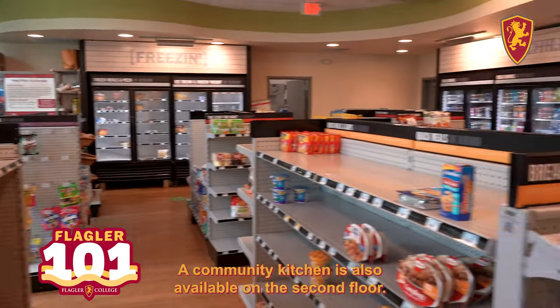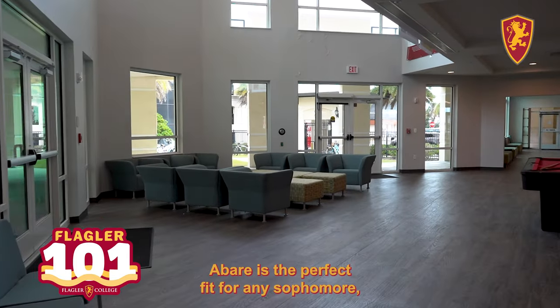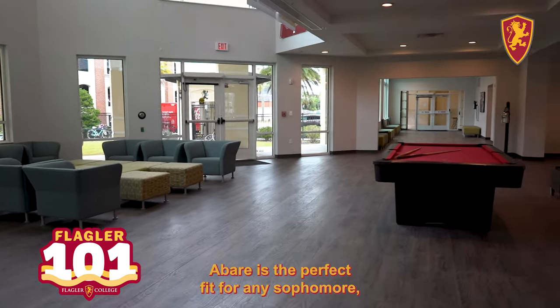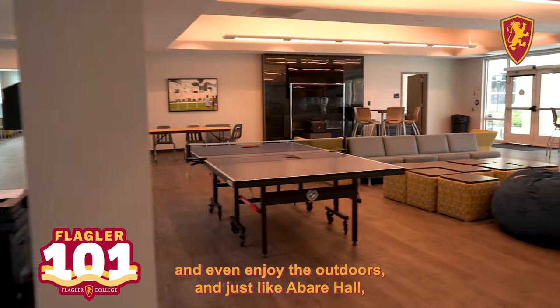A community kitchen is also available on the second floor. With all of these amazing amenities, Hebert is the perfect fit for any sophomore, junior, or senior who loves to stay active and enjoy the outdoors.